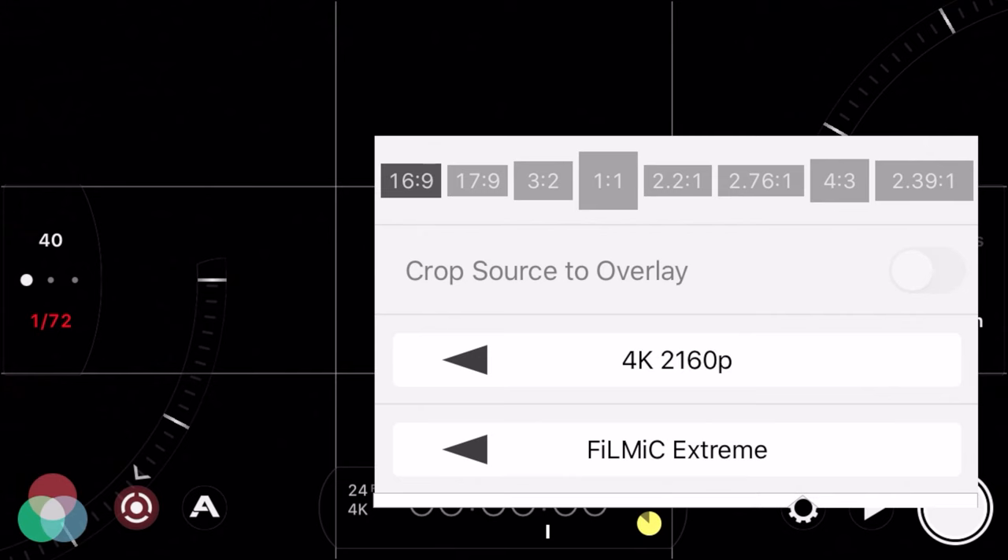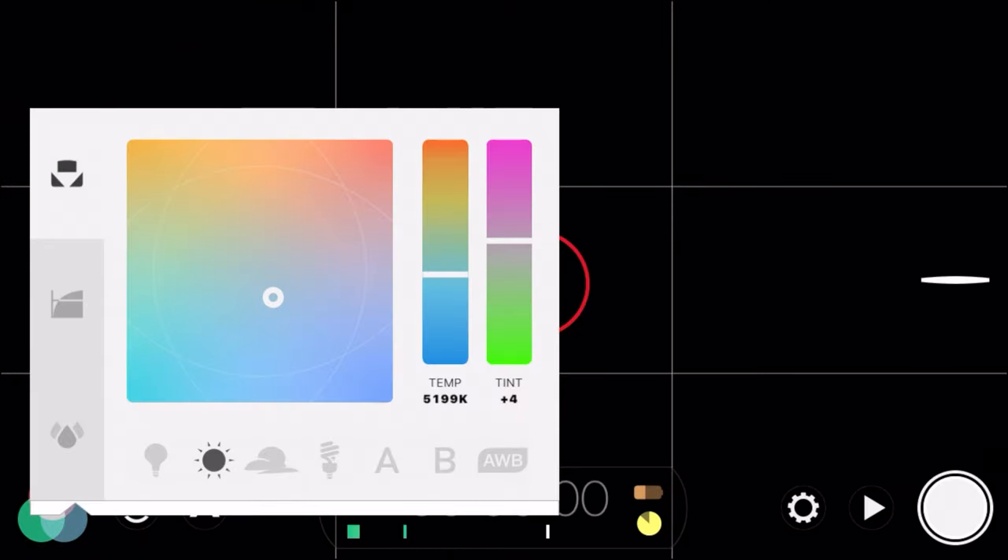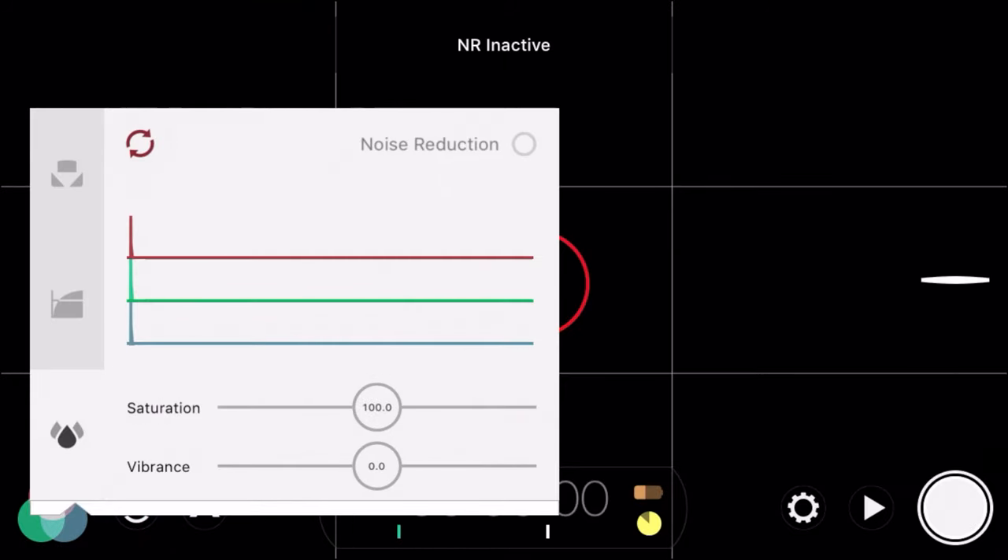If you want a little more control over your camera settings, I suggest picking up the app called FiLMiC Pro — I believe it's around 15 or 20 bucks, but if you want to make your videos better it is well worth it. You can manually control resolution, frame rate, shutter speed, focus, white balance, and more. Once I started getting serious about my videos on this channel I used that app a whole bunch before getting my current camera, and it worked out really well for me.